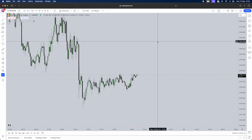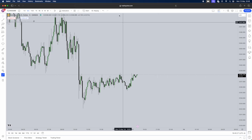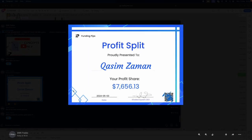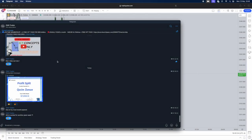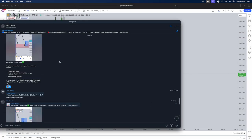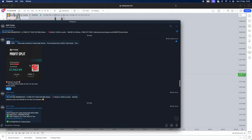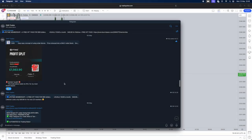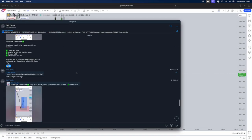I'll be breaking down my strategy one by one in this video and giving you a live example at the end, so do stick around and watch the whole video. I'll be showing you everything, purely based on ICT concepts. In our free Telegram, I got a $7,600 payout just this week, and also a £7,500 payout on the third of May — literally a week apart from each other.